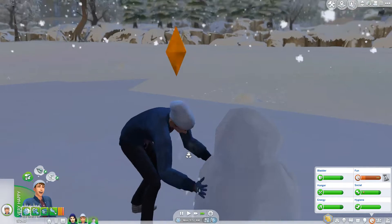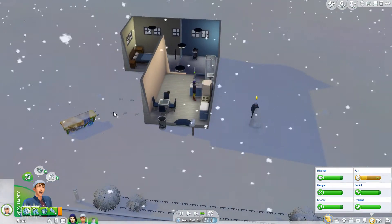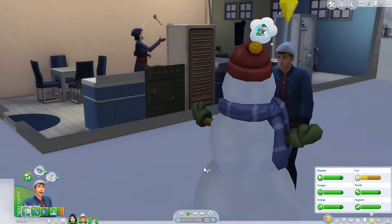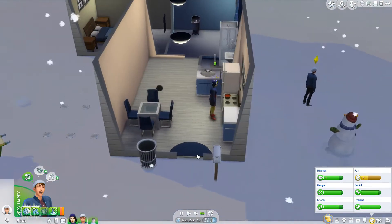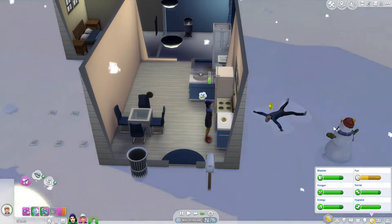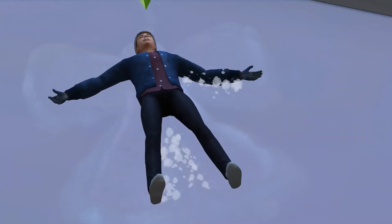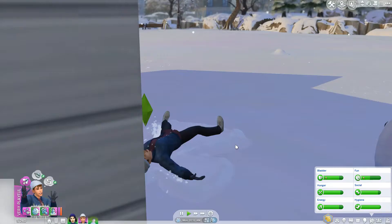Travis is building a snow pile to help with his fun. Oh look how perfect it is — then he can make a snow angel. Oh, that is so adorable! Look at how adorable he is.